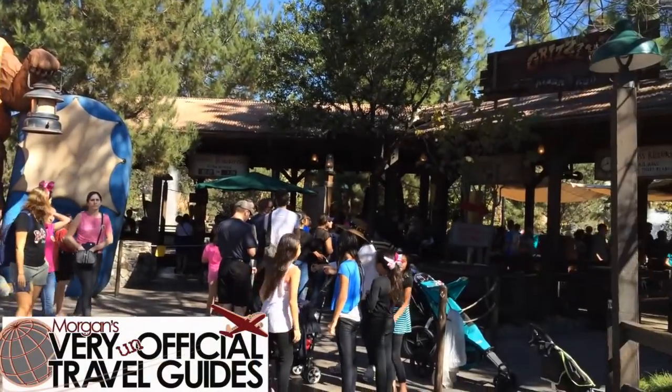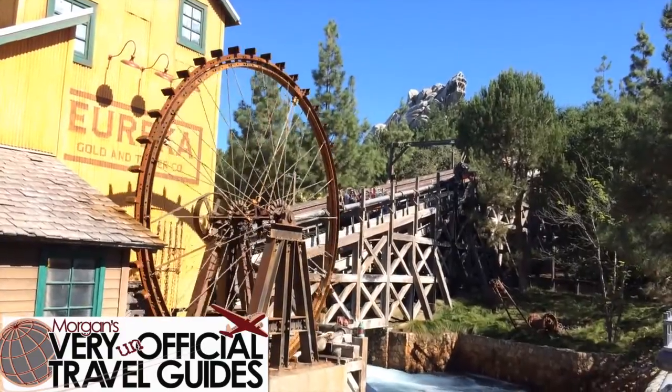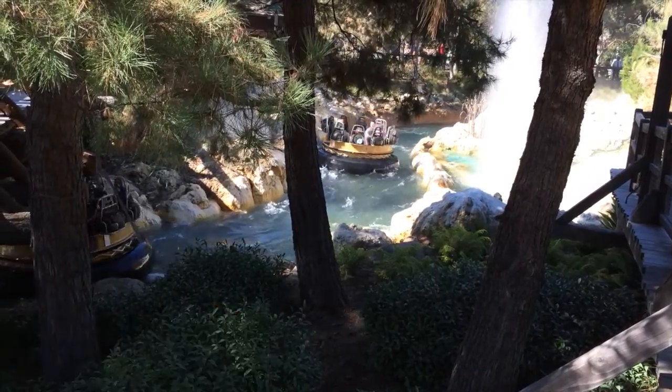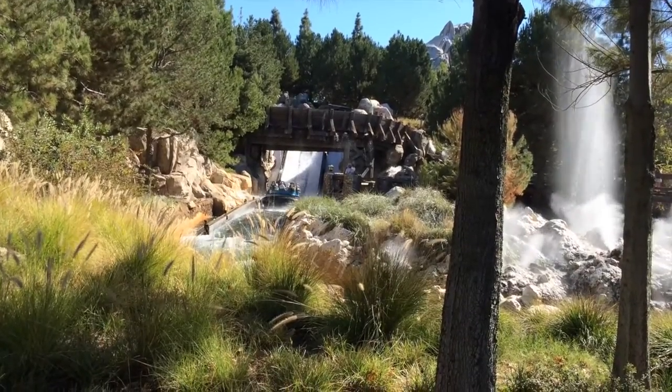According to Wikipedia, Grizzly River Run at Disney California Adventure is the tallest, longest, and fastest rapids ride in the world. There are lockers hiding behind the big bear at the entrance where you can store your stuff before embarking on this fun ride up and back down the mountain.